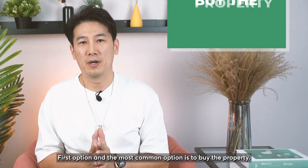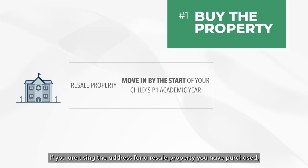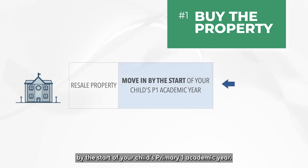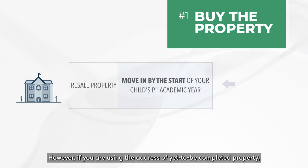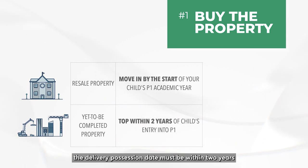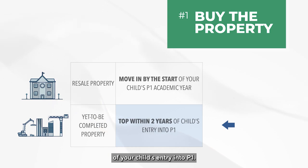There are a few ways to register the address. The first and most common option is to buy the property. If you are using the address of a resale property you have purchased, you will move into the new resale property by the start of your child's P1 academic year. However, if you are using the address of a yet-to-be-completed property, the delivery possession date must be within two years of your child's entry into P1.